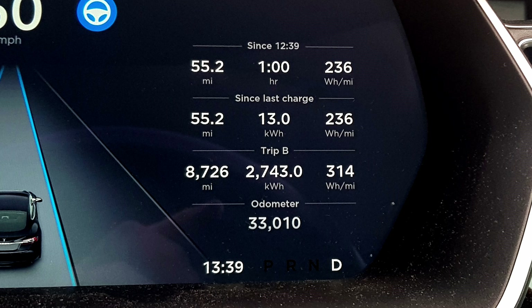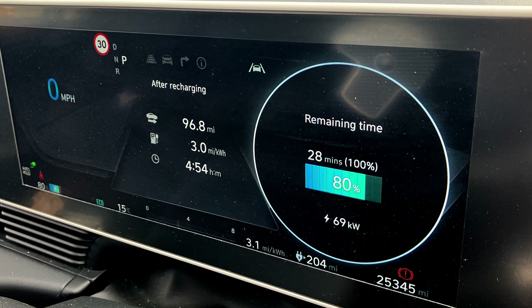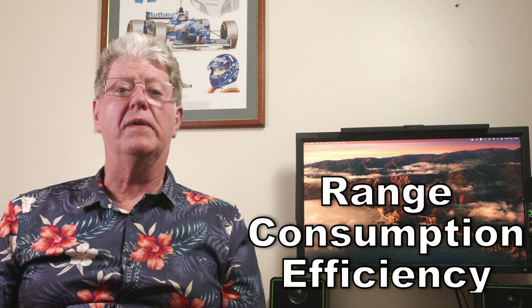Ever wondered about watt-hour miles and miles per kilowatt hour, efficiency, consumption — what they mean, does it matter, do you need to know? Dave takes it on and will explain it all. We're going to be dealing with range, consumption, and efficiency, so I'd better start by defining them.